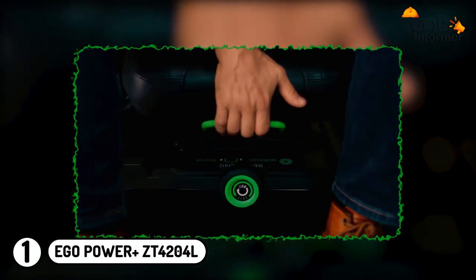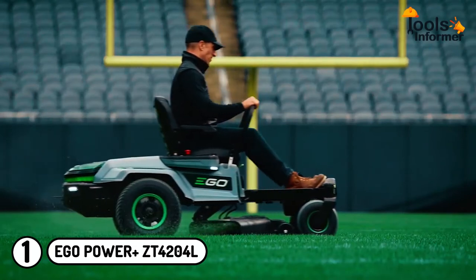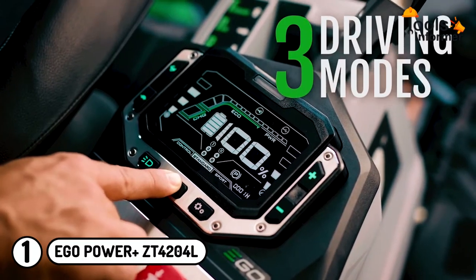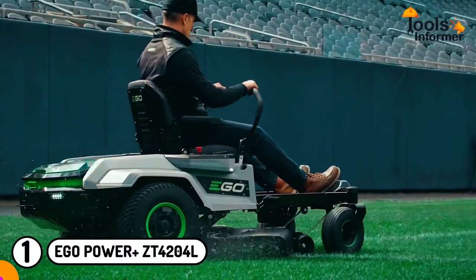Additionally, it comes with an adjustable hydraulic seat suspension to offer a comfortable mowing experience. You can control the mower to a speed that you feel comfortable with, as it has three driving modes including control, standard, and sport. And with a 10-position cutting height, you can cut the grass to your preferred height.